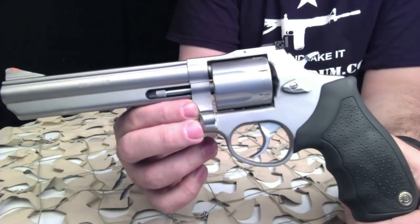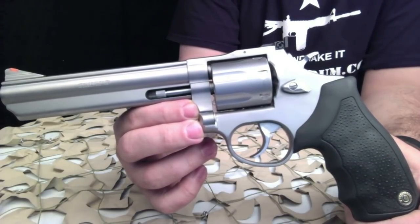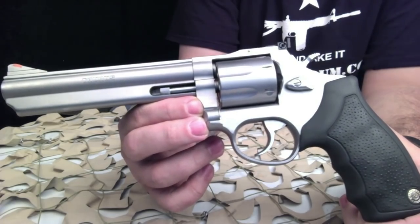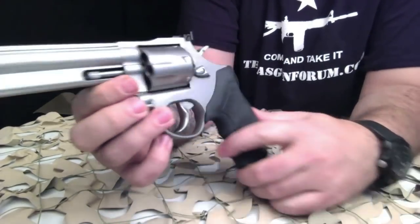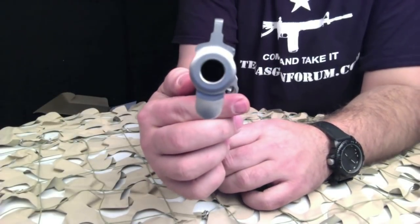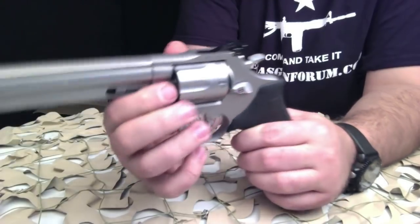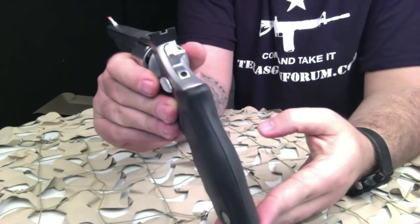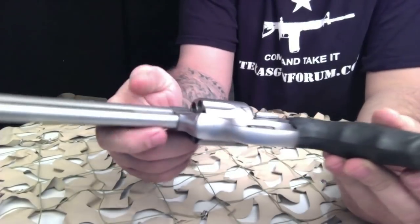This particular model is very popular with people looking for a Smith & Wesson-type revolver but on a bit of a budget, so the price is definitely right on these revolvers. Taurus also offers their no-questions-asked unlimited lifetime warranty, which is one of the good things about them.